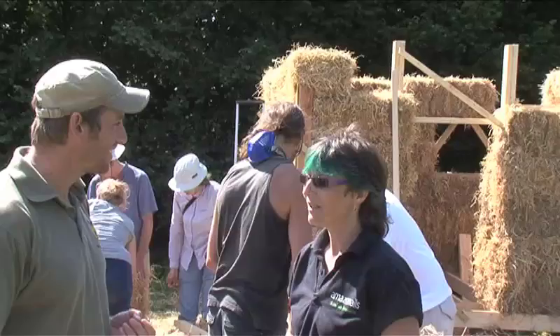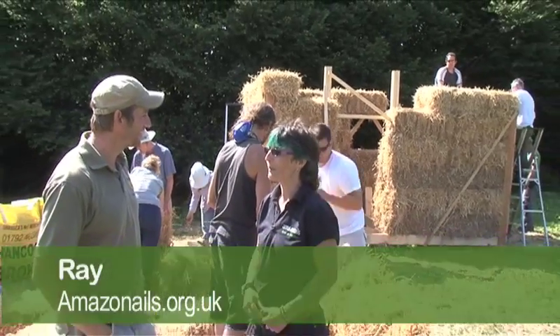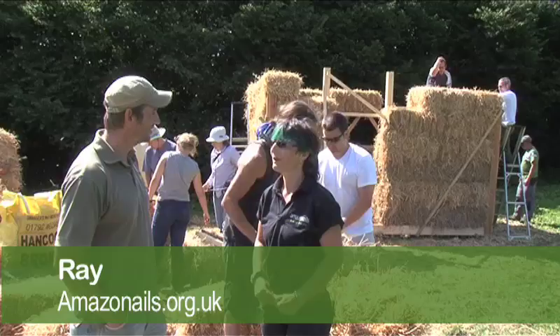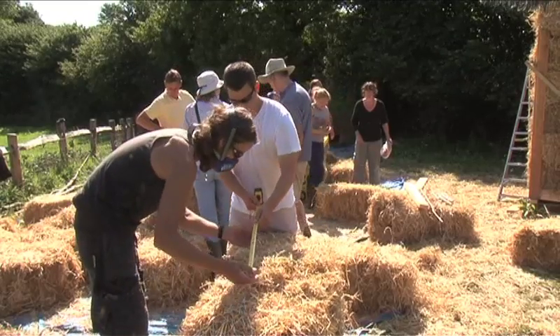So Ray, what got you into this in the first place? I just randomly went on a straw bale building course and fell in love with it instantly, and thought, well this is what I want to do. So I pursued it like mad.